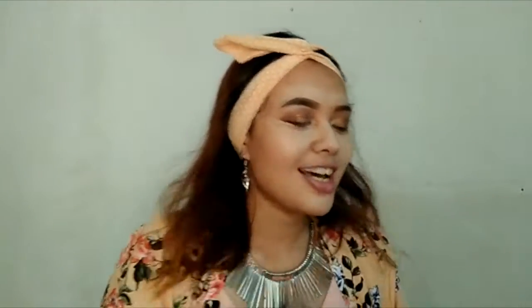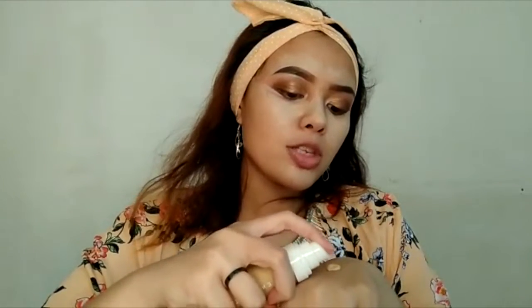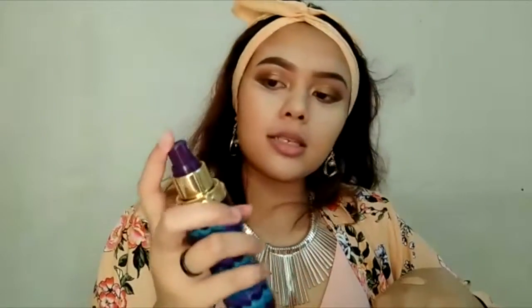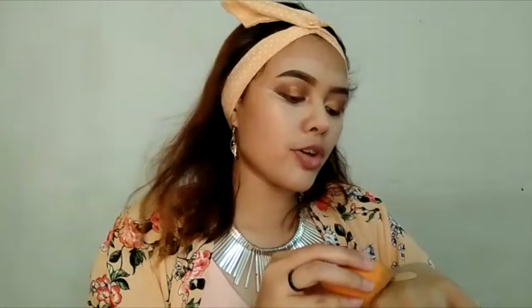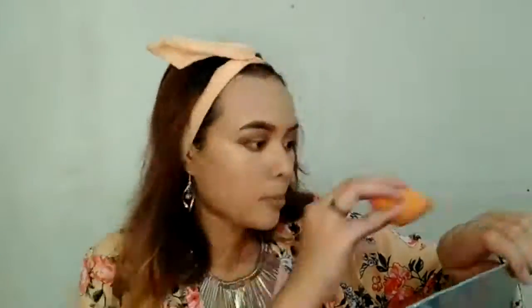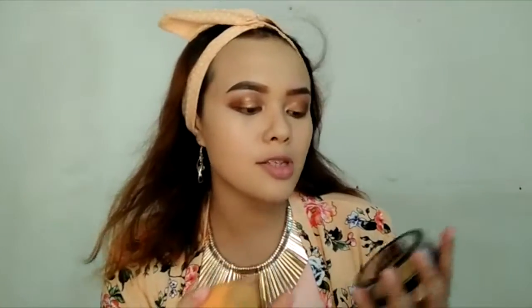Today I'm going to use Fenty Beauty foundation. I always use two to three pumps. This is Tarte Boosting Mist — it's my favourite, so I'm going to spray it. Then I'm going to use a Real Technique brush to do my face. I'll touch up with finishing powder just to make it normal — I'm using the No Filter Finishing Powder by NYX.